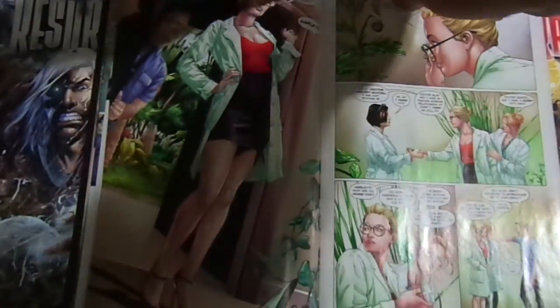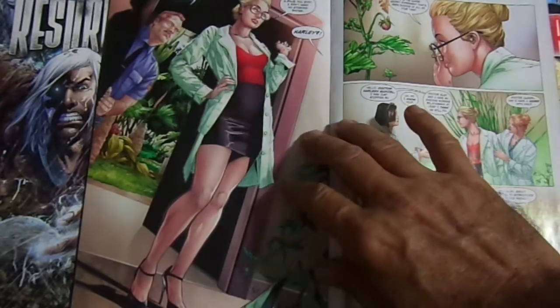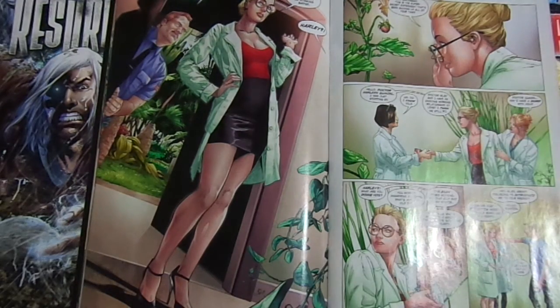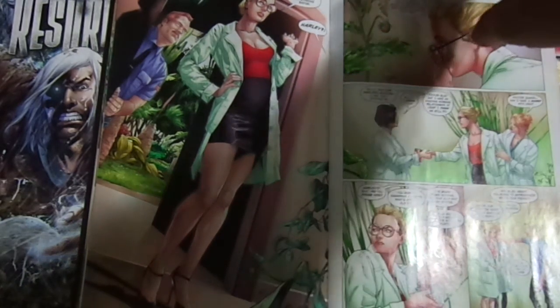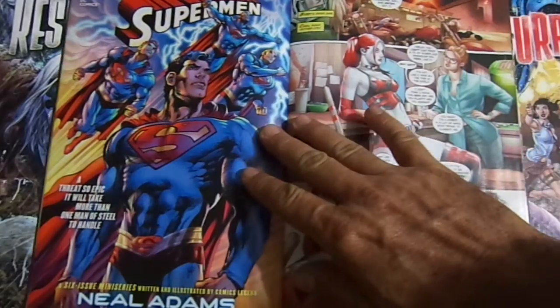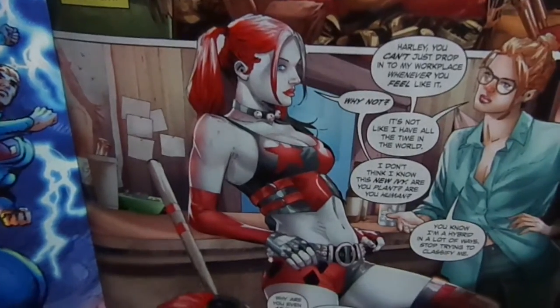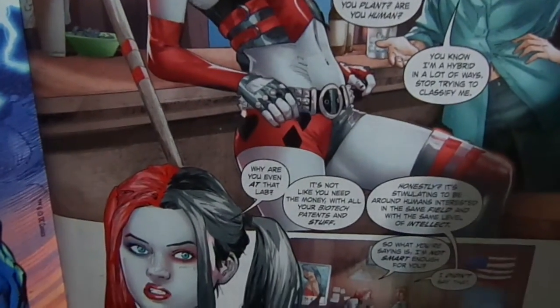Then guess who else shows up — Harley Quinn! Look at that, just awesome, just great. It's nice to see Harley without her typical garment. She went there just because, well, Poison Ivy — they're not two buddy-buddies anymore. So they decide to go to a bar. There's Harley with her garments or uniform.